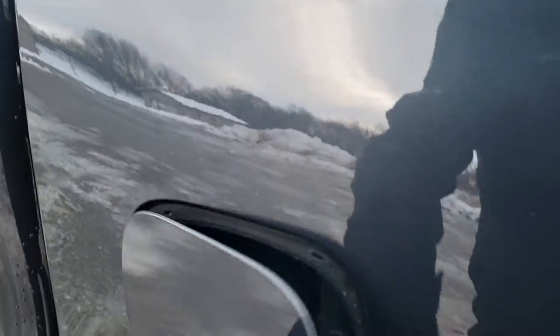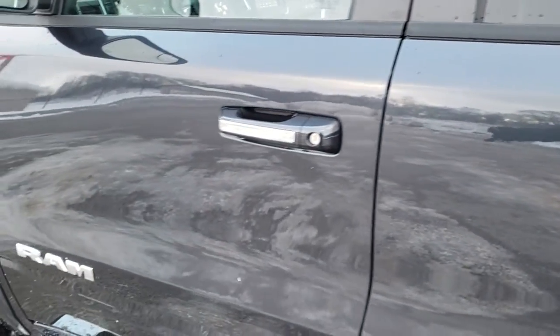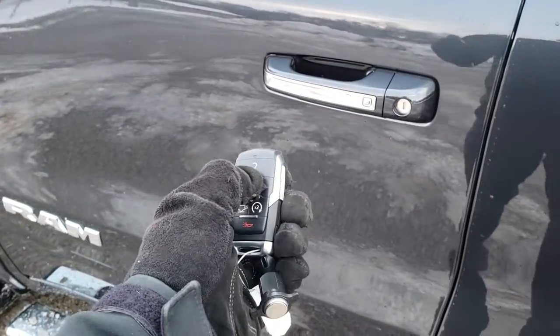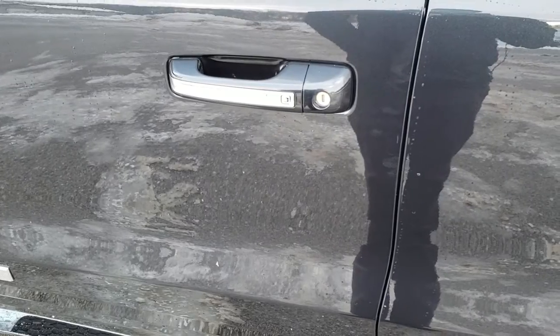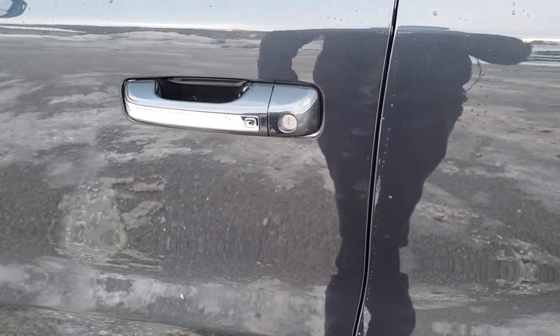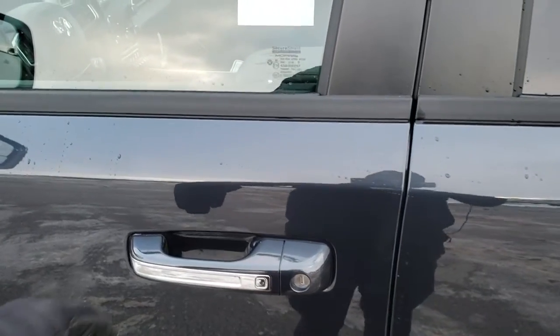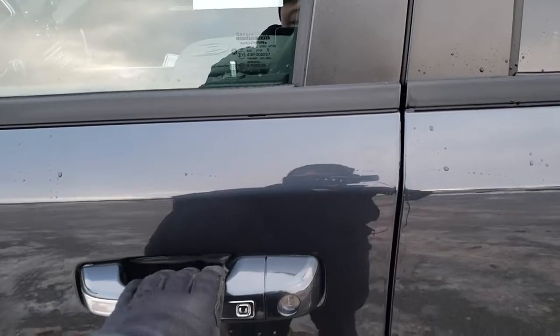On the new body style Rams, we have the capless fuel fill. This one also has the Enter and Go passive entry option. So how that works — you just have the key fob. Doors are locked, and I am going to put the key fob in my pocket. I just put my hand in the door handle and watch the doors unlock for me. Pretty cool.